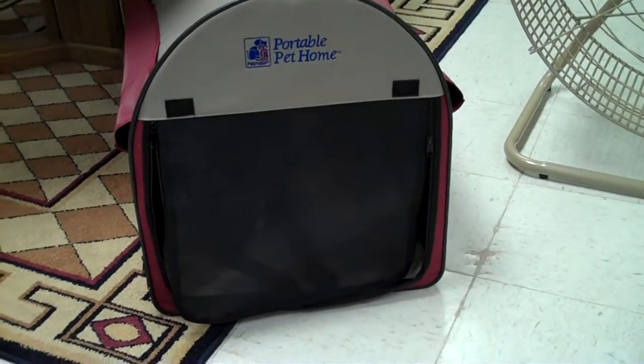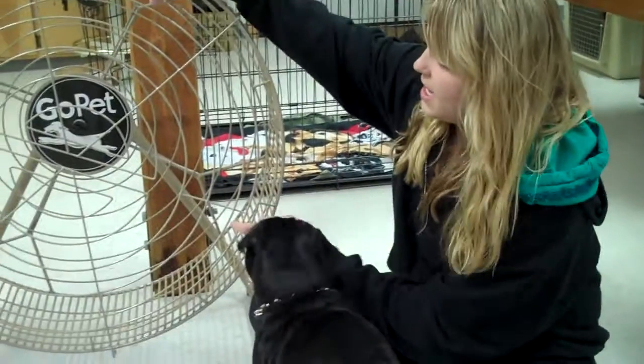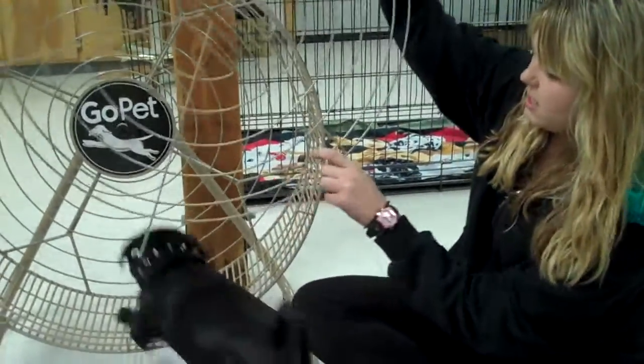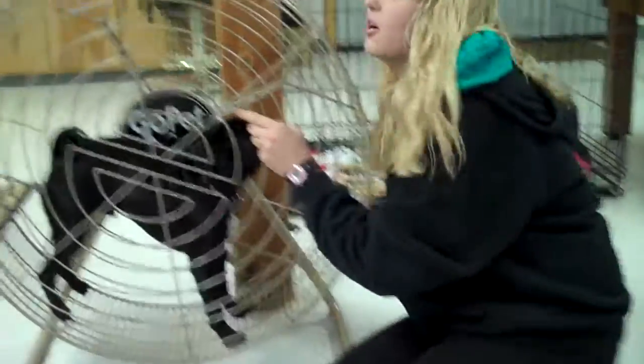I'm going to show you this today with my pug, Willie, who's trained to do this. Willie, let's come out of your portable pet home. Come on, buddy. Come on out. Good job. So we're going to get in his exercise wheel. Willie absolutely loves getting in here. This is a reward in and of itself getting in there, so it's no problem getting him to go back inside.